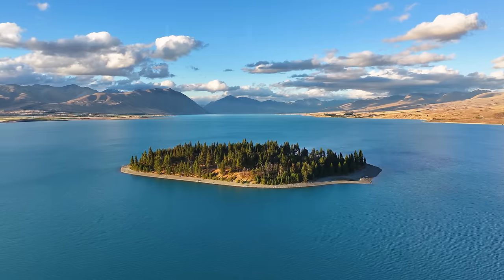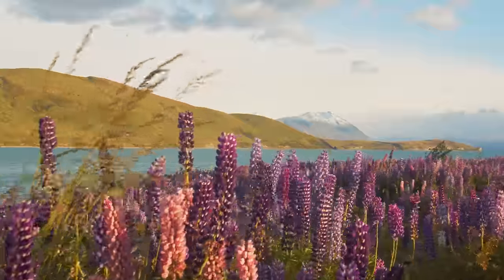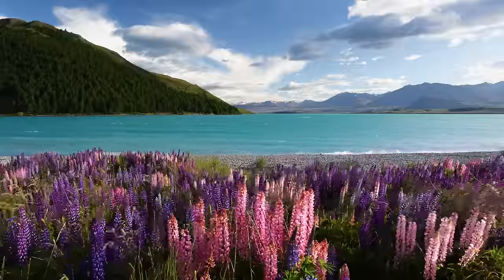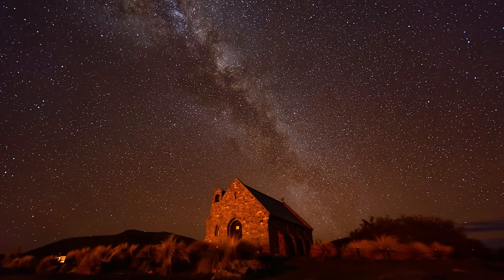After that we headed south to visit Lake Tekapo. Located about a 3 hour drive from Christchurch, Lake Tekapo is this incredible blue lake. If you come here between the months of November to January you might be able to see the scenic lupine flowers around the lake. The area around Lake Tekapo is also one of the best places in the world to see the night sky.